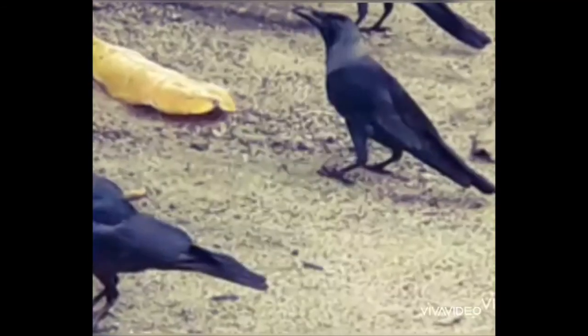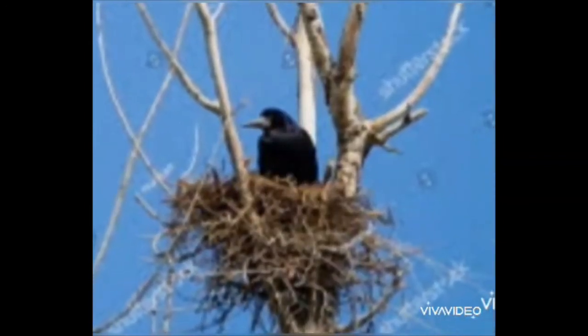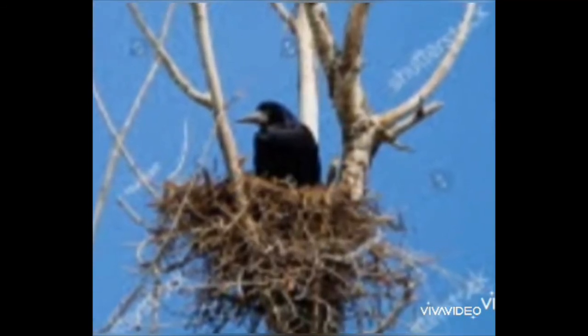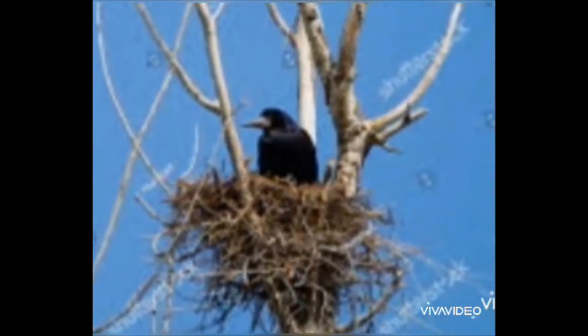The crow builds its nest in the tall trees using sticks. It calls loudly in the morning.